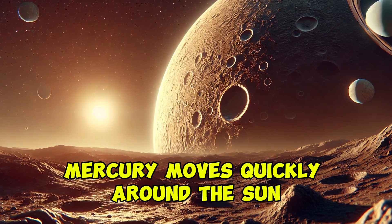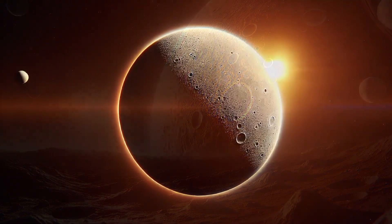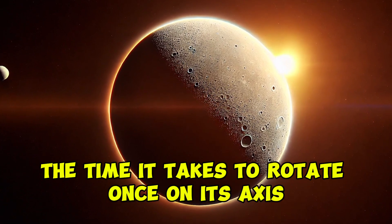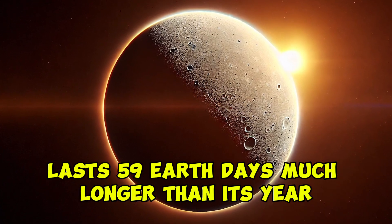Mercury moves quickly around the sun, completing an orbit in just 88 Earth days. This year is the shortest in the solar system. Interestingly, a day on Mercury — the time it takes to rotate once on its axis — lasts 59 Earth days, much longer than its year.